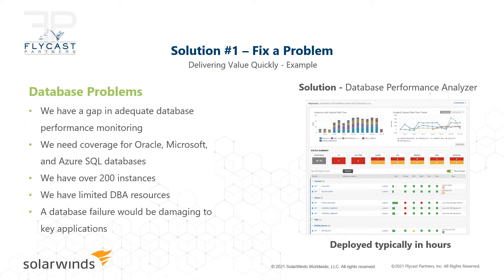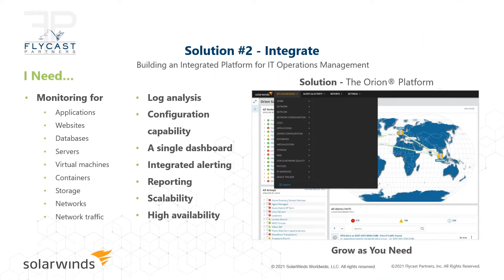Once we get working with an organization and provide a solution for a problem, we can move into what we call the ITOM maturity model — helping you go from a single solution in one area to talking about consolidation and integration opportunities with the Orion Platform. The Orion Platform is where we plug in a lot of our products and they integrate seamlessly together — network management, database, applications, log management and analysis, storage, web performance monitoring, and more. When I'm at a trade show with customers or partners, I spend a lot of time on the menu with them.